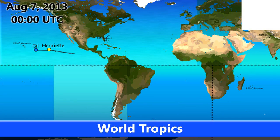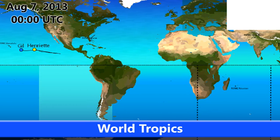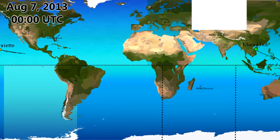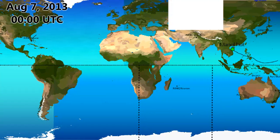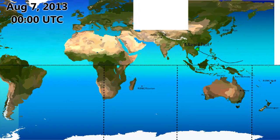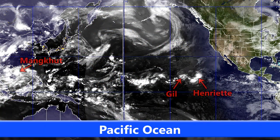Welcome to Day 68 of the Atlantic Hurricane Season, Day 86 in the Eastern Pacific. It's the morning of August the 7th. There are three systems currently active: Tropical Depression Gill, which weakened from a tropical storm earlier today; Hurricane Henriette, which is intensifying and will probably reach Category 2 status; and Tropical Storm Mang Khut, which is currently in the South China Sea entering the Gulf of Tonkin, passing Hainan Island.